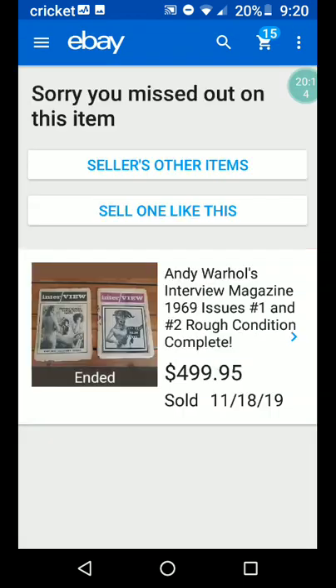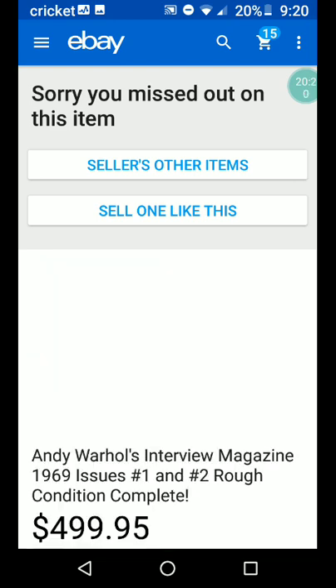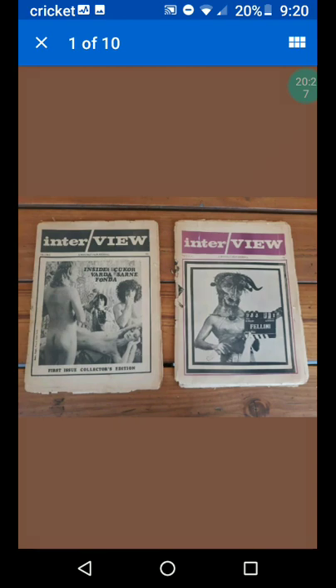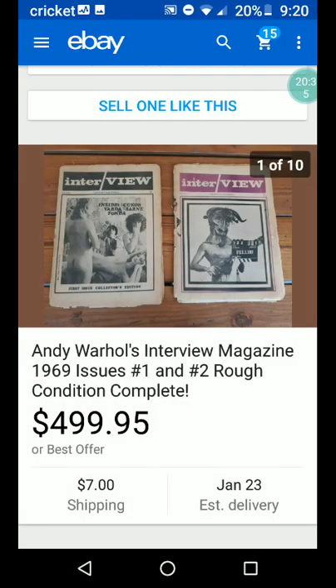Another magazine — Andy Warhol's Interview Magazine, 1969, issue number one and number two, rough condition. So even in rough condition, getting $500 for the two of them plus shipping. There's nudity on this one — let's just move on. I don't want to get my video taken down for nudity.